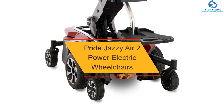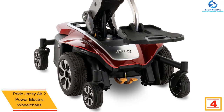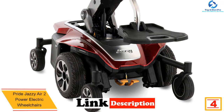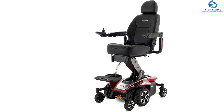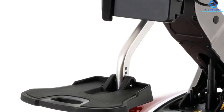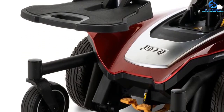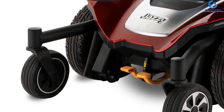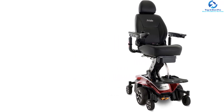At number 4 we have the Pride Jazzy Air 2 power electric wheelchair. It is one of the most compact and lightweight power wheelchair options available. It comes with an elevating seat that rises to a height of 12 inches in 11 seconds, and this power elevating seat can lower or raise while the wheelchair is in motion. Designed to aid persons with mobility impairments, it drives safely at 4 miles per hour while the seat is elevated. When fully charged, this wheelchair can travel up to 16.80 miles. It has a maximum load capacity of 300 pounds.